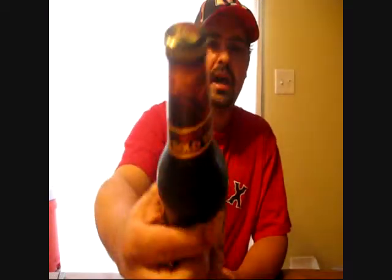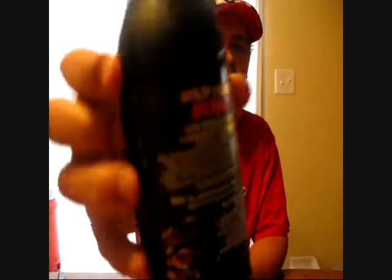Great texture, smooth, balanced for performance. There's a bunch of writing on the back, but I don't feel like reading it. It's a pretty cool cap, pretty cool label. Even the back label's not bad.